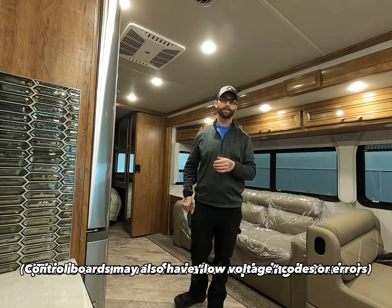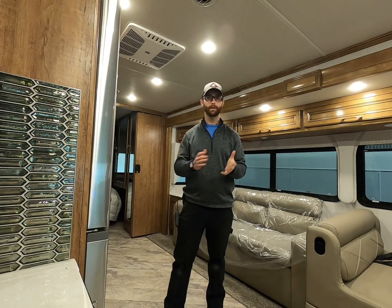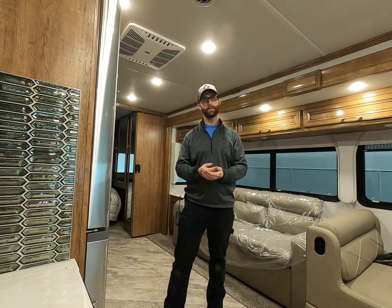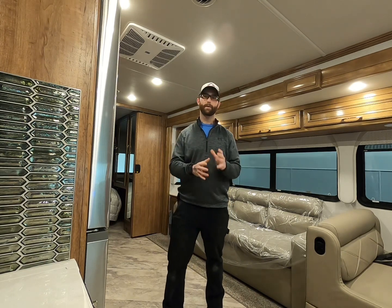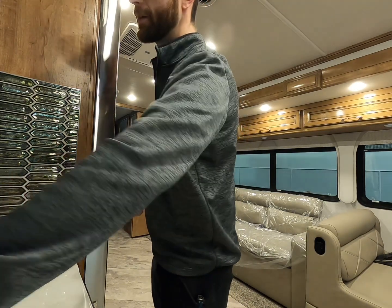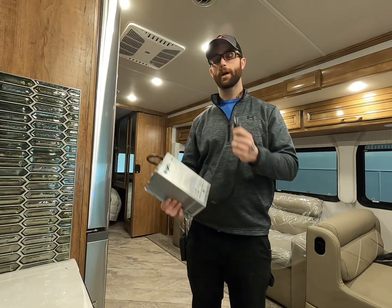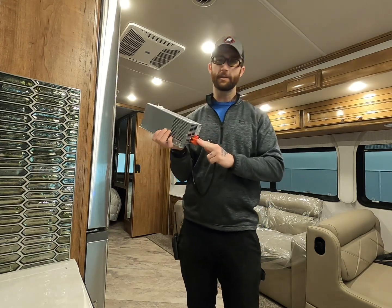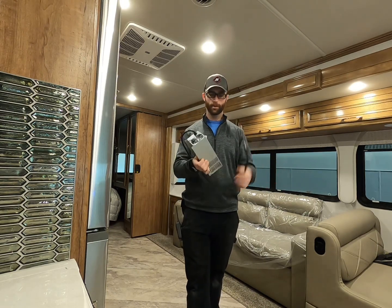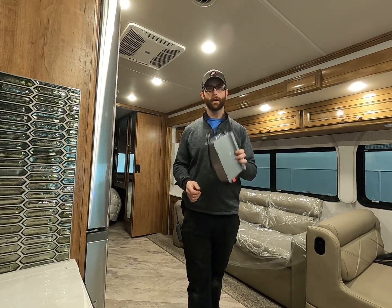What's going on guys, it's Nick the RV technician. Today I want to talk to you about the heart of your RV — the one thing your RV cannot live without: your RV converter. Some of you already know that your RV converter takes 120-volt AC power and converts it to 12-volt DC power. Some people consider this just the battery charger, but it is so much more than that.